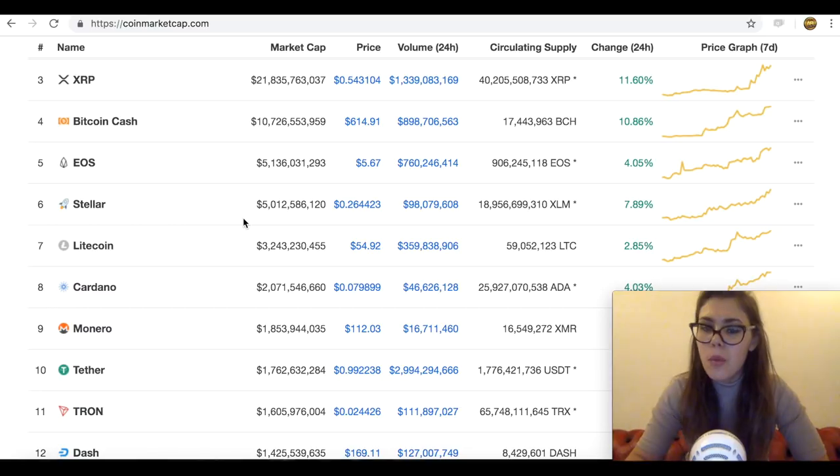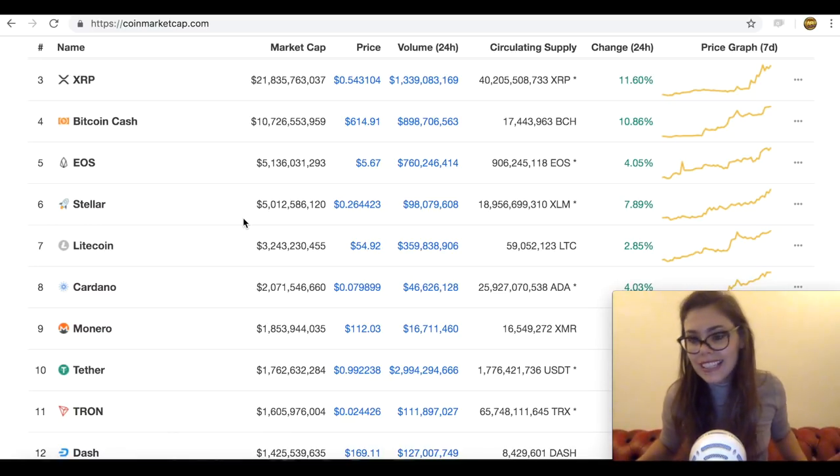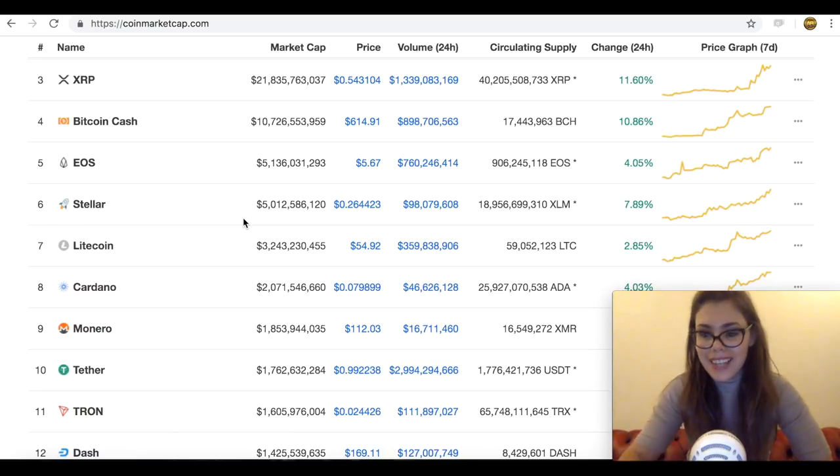Now let me know what are your thoughts on the whole Stellar Lumens airdrop — do you plan on participating? I personally don't see a reason why anyone wouldn't. It's basically $25 free in crypto, and we know we're currently in a bear market, so the value could double or triple. Also, do you believe Stellar Lumens is the next to be listed on Coinbase, or maybe Cardano or Zcash will be listed before it — or has Coinbase basically done for the year? Let me know in the comments.